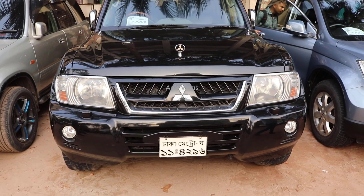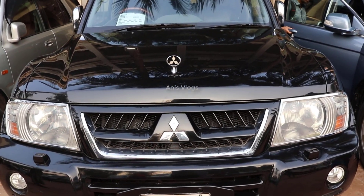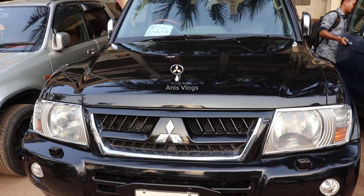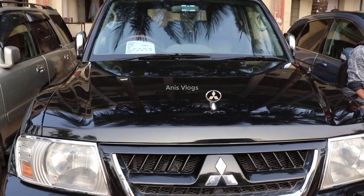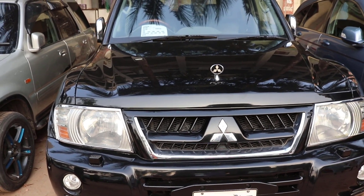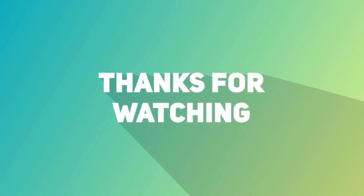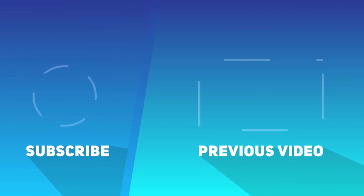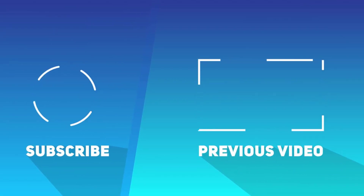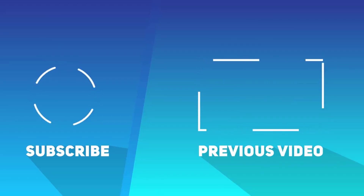Thank you for joining us. If you share our stories, we will see your comments. We will be able to share our stories and see our stories. We'll see you next time.